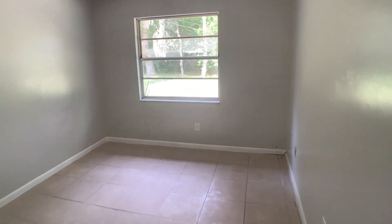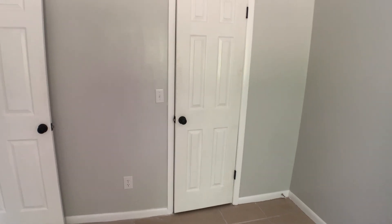There's two bedrooms. This is one of the two — this one's a little bit larger than the other one. It does have a walk-in closet.